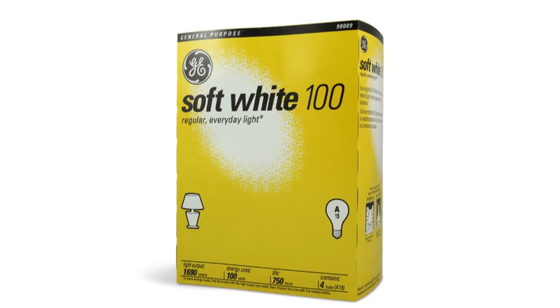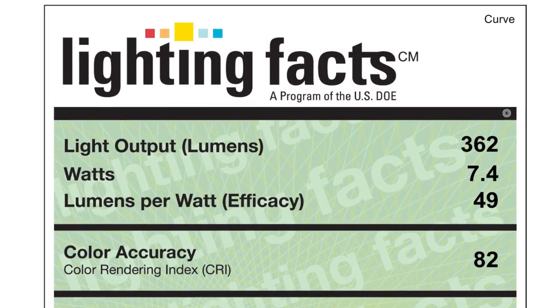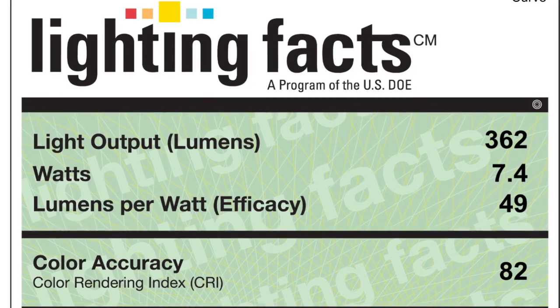For years, people have been buying bulbs based on wattage. But watts only measure energy usage and don't tell you how bright the bulb is. The new label clearly provides the lumens, or brightness, of the bulb in the package. You can use lumens to compare the brightness of any bulb.